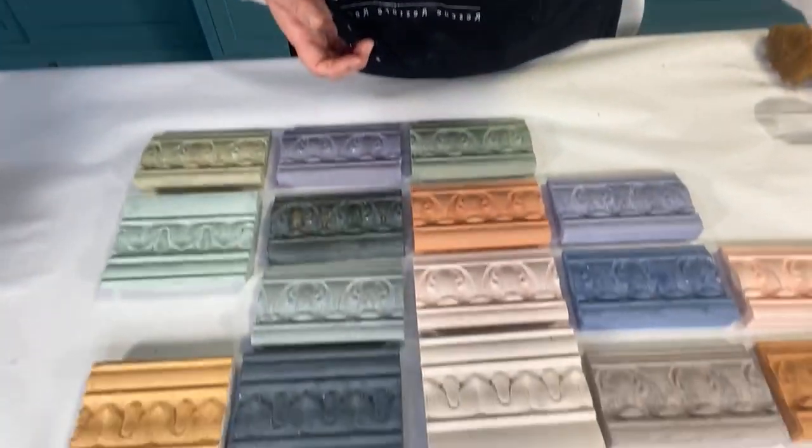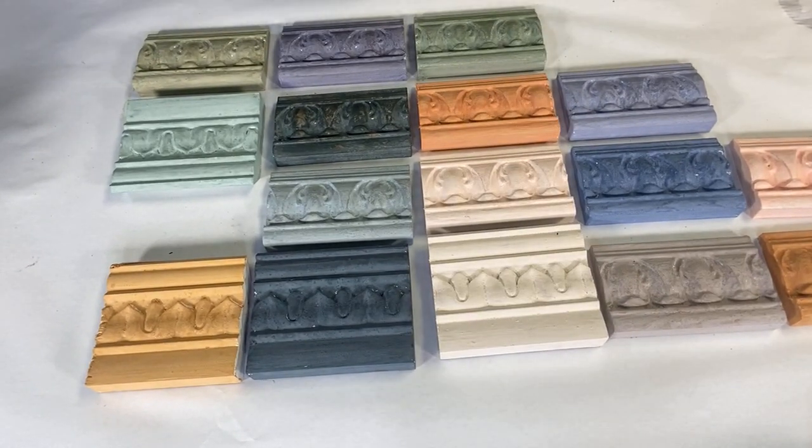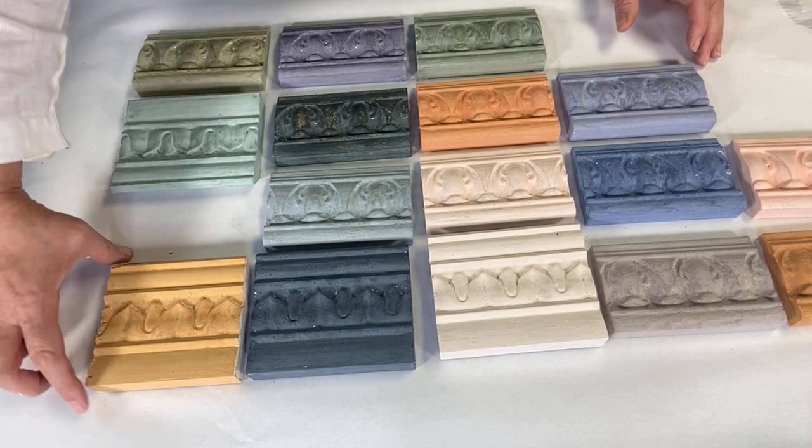Gene was so mad at me — he said, 'Amy, that is so much work.' But I want to do it so people can test it, do a picture frame, work on a project, paint samples like this. It will allow you an opportunity to pick your favorites. I want to be able to show you all these colors and then take you through the process.